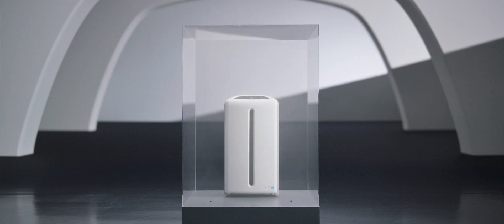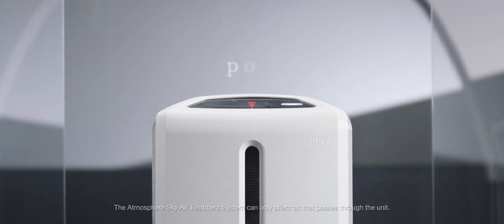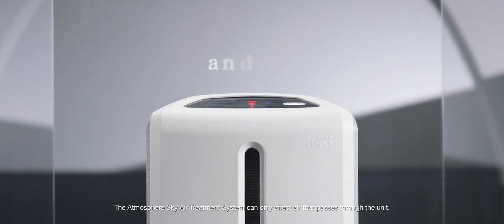Atmosphere Sky captures 99.99% of particles, including bacteria, mold, viruses, pollen, fungi, dust mite antigen, asbestos and more.